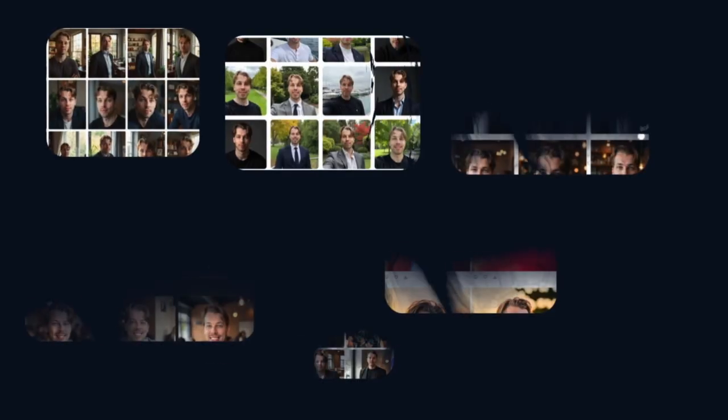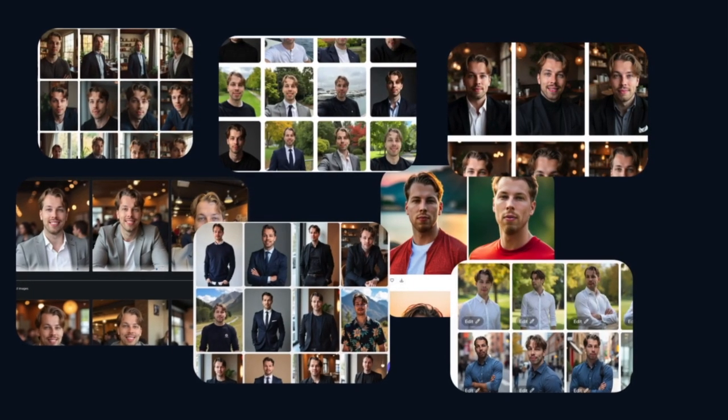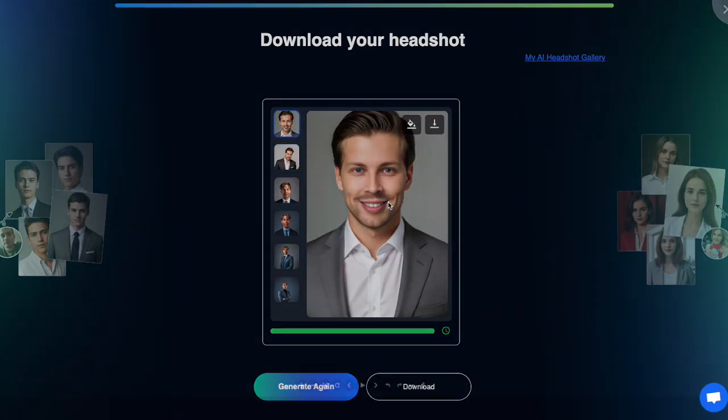In this video I will show you my results with paid AI headshot generators versus free AI headshot generators. I have tested around 30 different products and spent over $1,500 on these headshot generators just to save your time and money. In this video I have chosen the best of the best from both sides — paid and free tools.